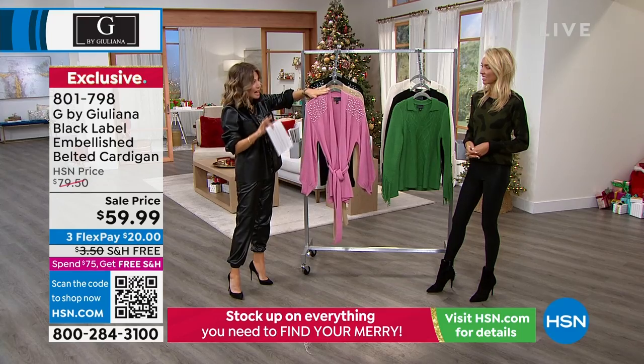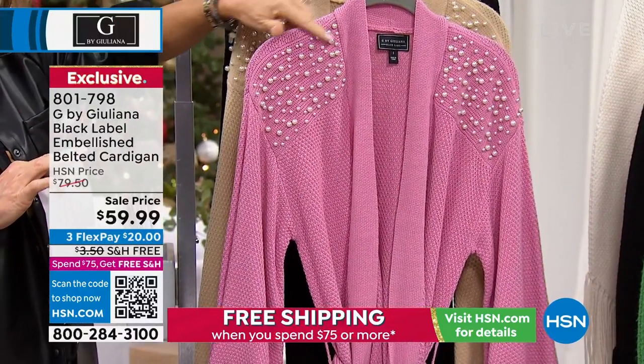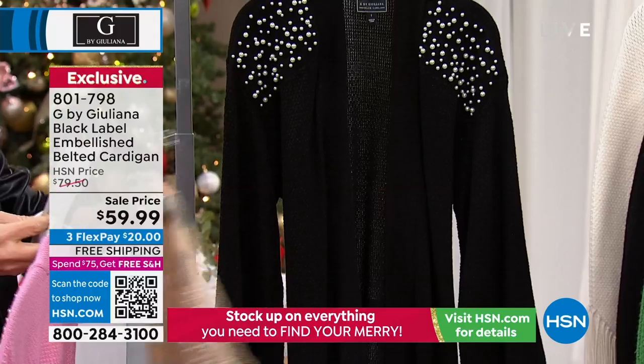This is for the girl who does not want to wear sequins, or you don't want anything shiny — you just want a little touch of clasp. Here it is in the mauve pink. Behind that is the cappuccino. And then of course your classic black.